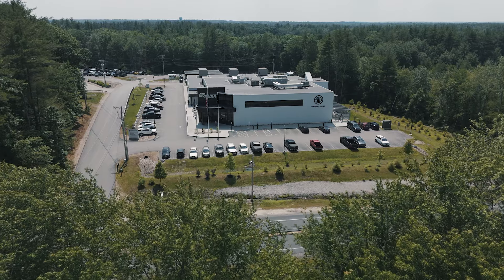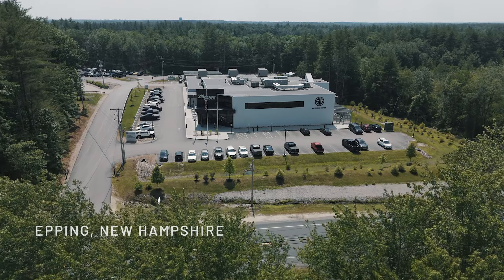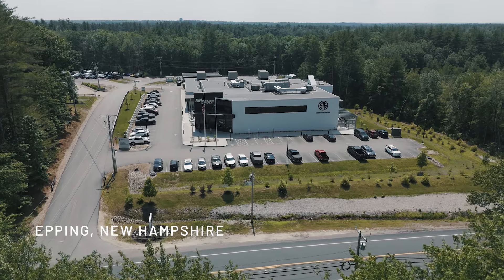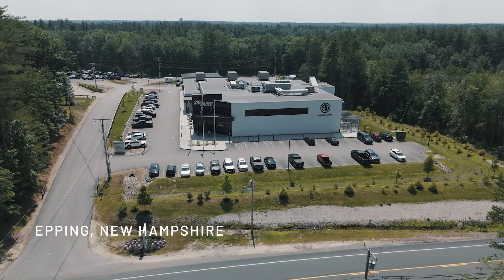It's open to literally anyone who wants to test their abilities with their CCW. Like all years prior, the EDC Championship is being held here at the Sig Sauer Academy. We are in Epping, New Hampshire, about 30 minutes away from our headquarters building in Newington.